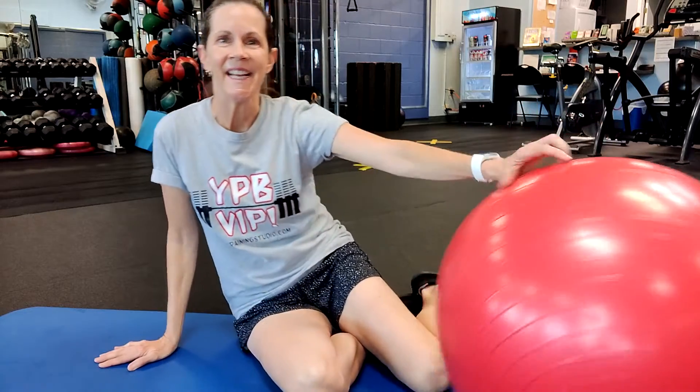How are you doing today? It's Lisa from Your Personal Best Training Studio. Thanks so much for tuning in. I'm here with a great workout for you today. It's designed to support your body's built-in detox system so you get your body's detoxification process flowing and banish the bloat. This workout has two parts: moderate intensity cardio and a core cool-down.